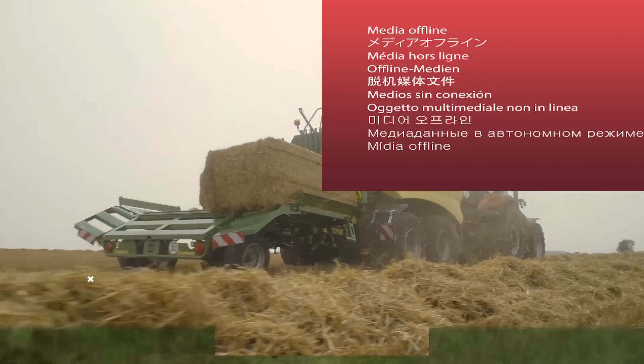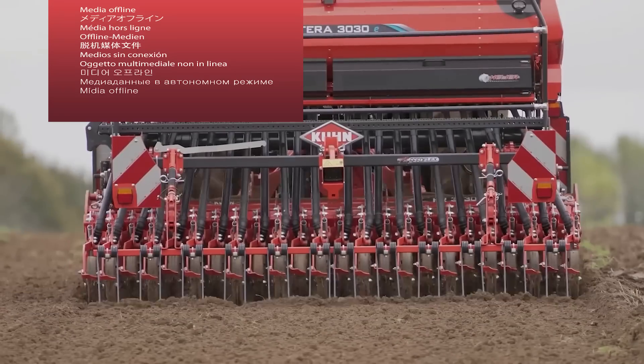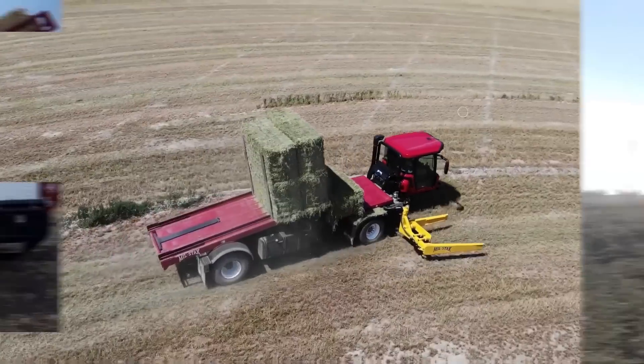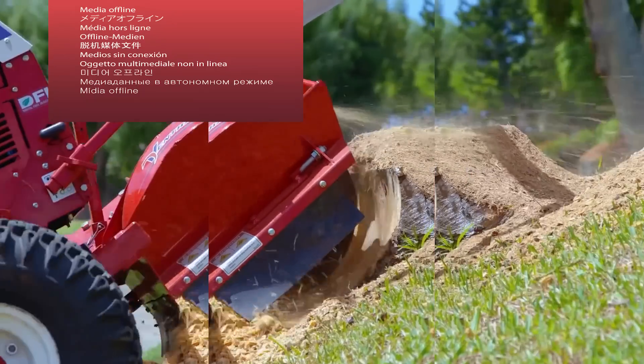This is Mighty Machines and today let's talk about 10 state-of-the-art machines and technologies you really need to know. Before we start, don't forget to subscribe to this channel and click the notification bell so you can get notified whenever we post new videos.